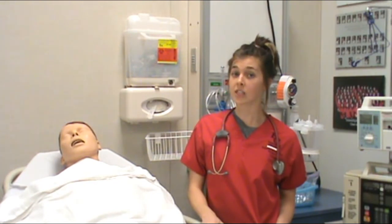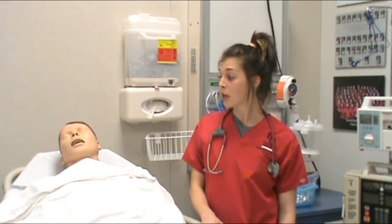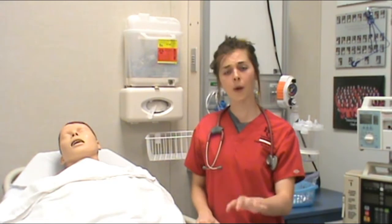We need to assess for changes in level of consciousness and auscultate their heart and lung sounds to assess and monitor for signs and symptoms of right and left-sided heart failure. We also need to apply O2 therapy, 4 to 6 liters per minute, via nasal cannula, to keep their oxygen saturation above 90%.